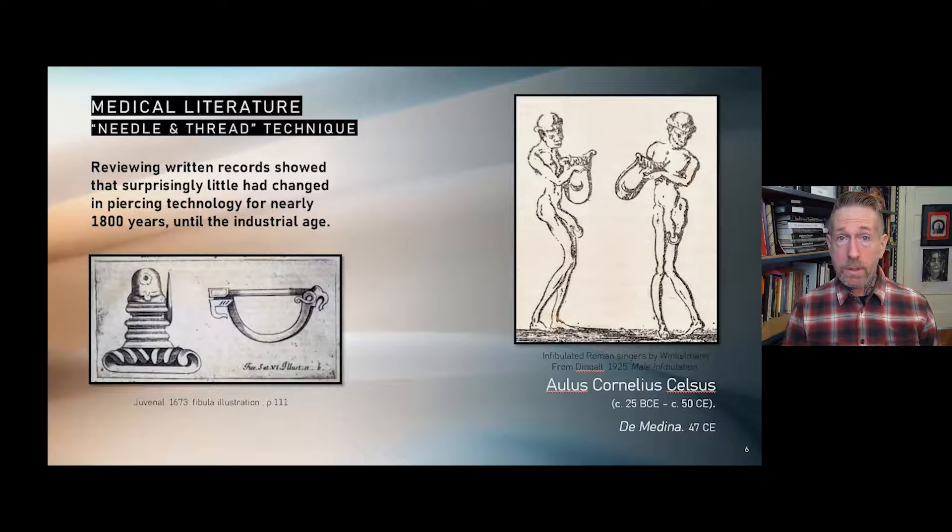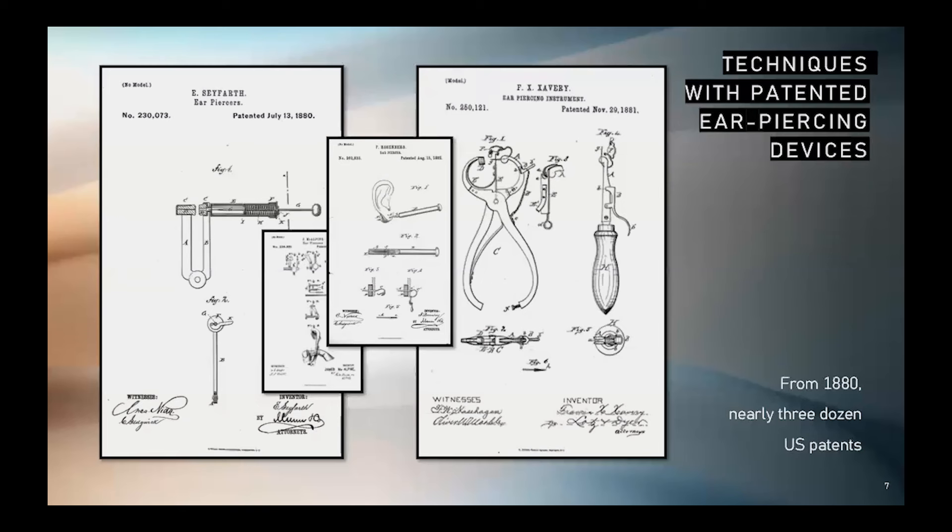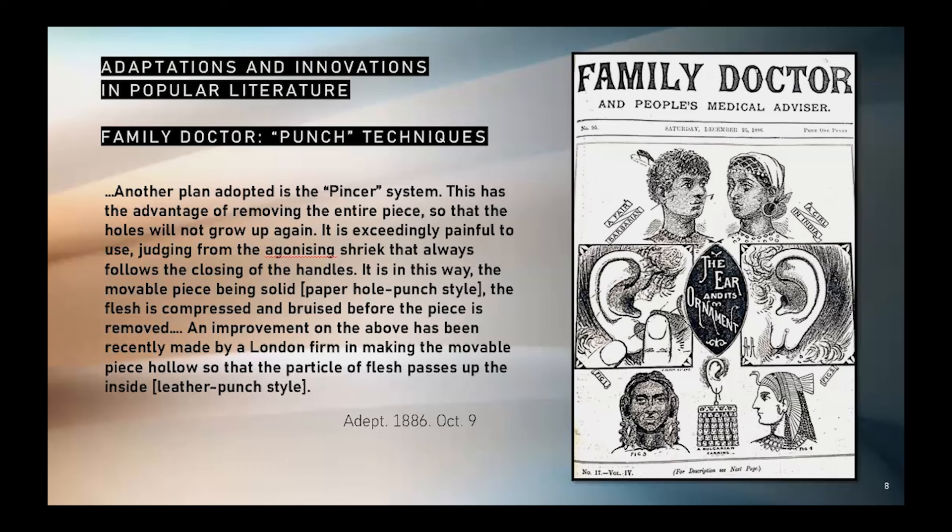Over the next two centuries, a few doctors adopted the practice of piercing and fibulation, which continued to be recommended into the 1920s. From the 1880s, a rise in popularity of earlobe piercing coincided with the age of machine mass production. Inventors patented new designs leading the way to new techniques. Shortcomings in the devices pushed the need for still newer and more nuanced anatomy-specific techniques.